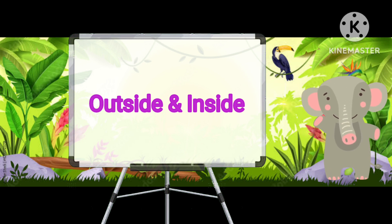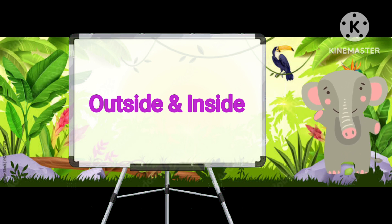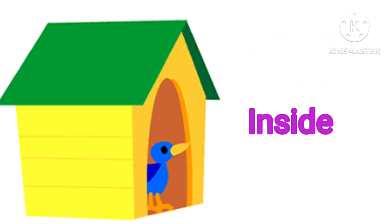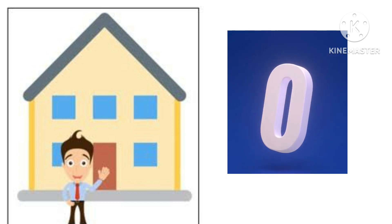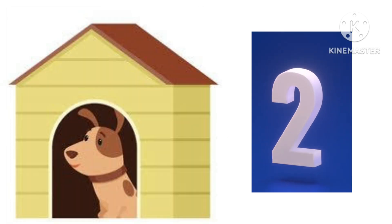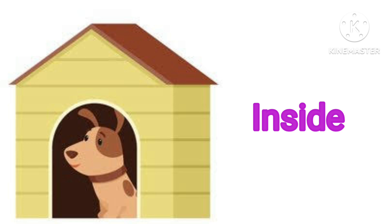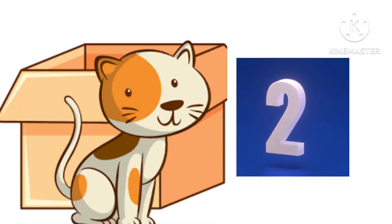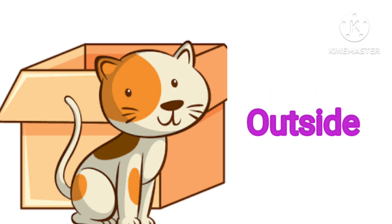Here we have a few examples of outside and inside. You just try to give the correct answer. Let's start. Bird is inside the bird house. The boy is outside the house. Dog is inside the dog house. Cat is outside the box.